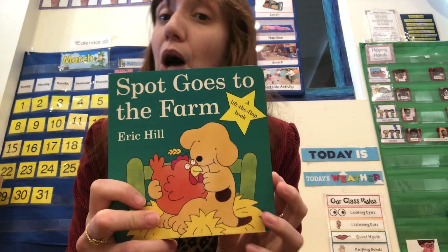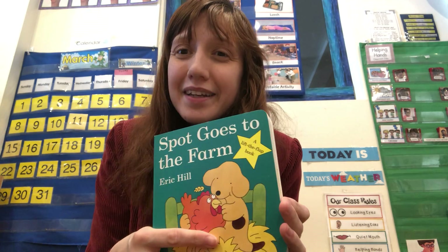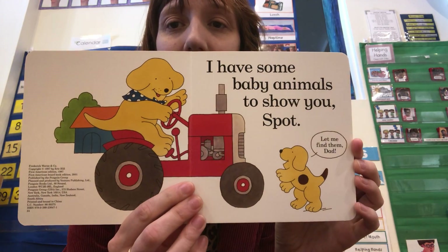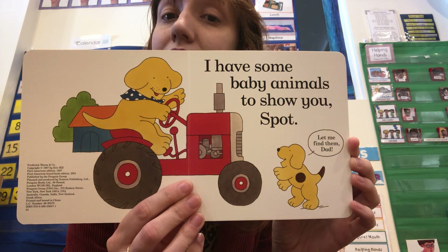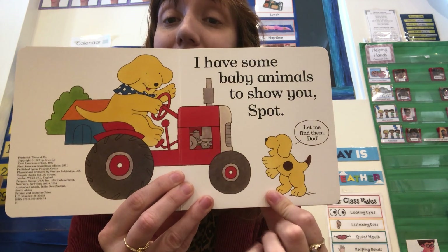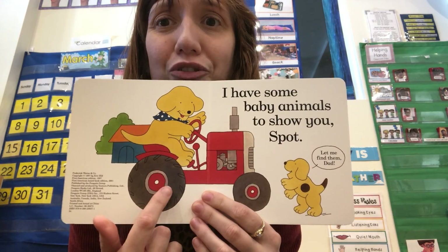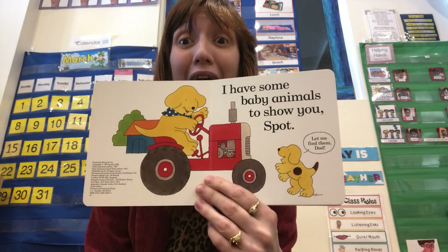So this one's called Spot Goes to the Farm and we're going to look for baby animals. "I have some baby animals to show you, Spot." "Let me find them, Dad," says Spot. What is Dad driving? That's right — it's a tractor!